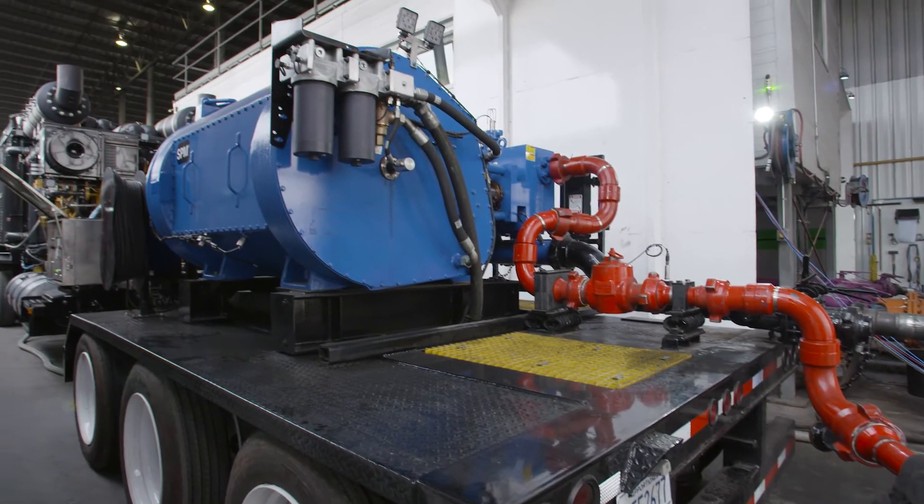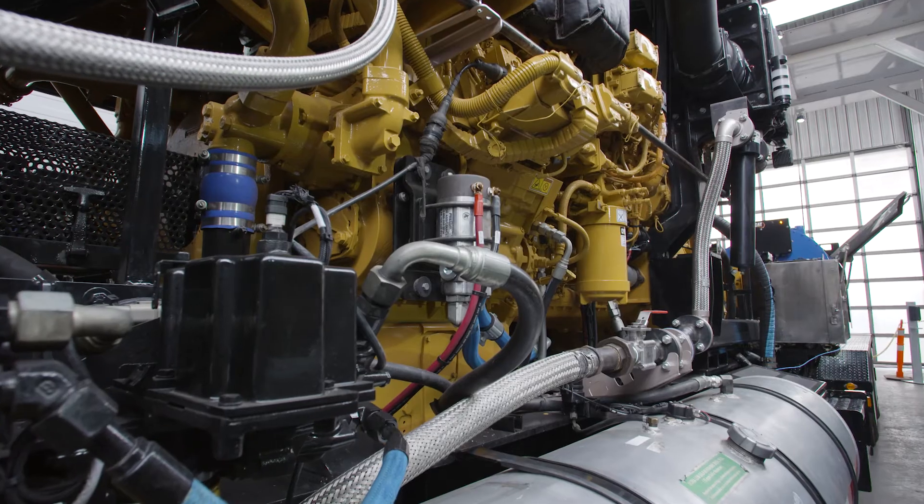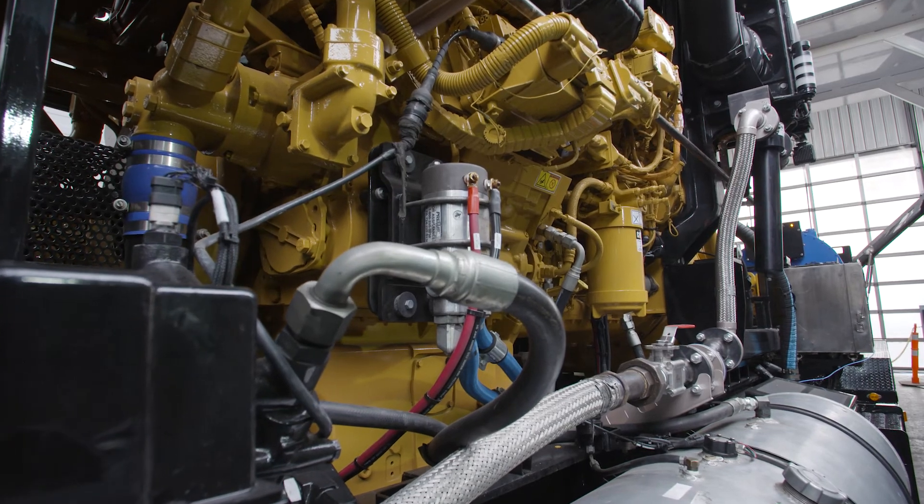We're a very innovative industry and we will continue to push ourselves to get better every day. Hydrogen is the next step in our ESG initiatives to reduce emissions and move the pumping industry forward.